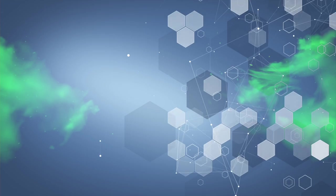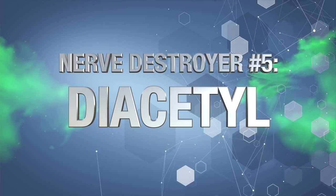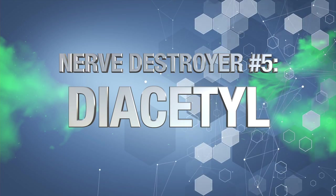Today I want to go over the top five nerve destroyers that you may be exposed to without even knowing. These chemicals may be worsening your peripheral neuropathy symptoms and slowing down the repair process. Let's begin with nerve destroyer number five: diacetyl.